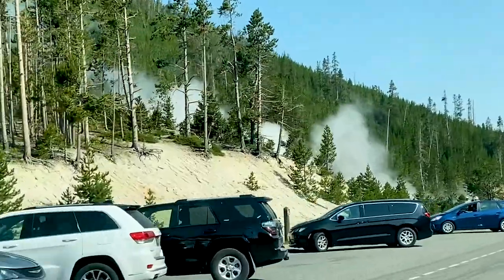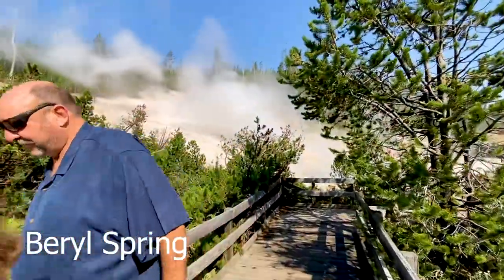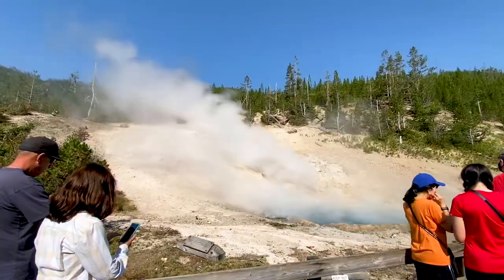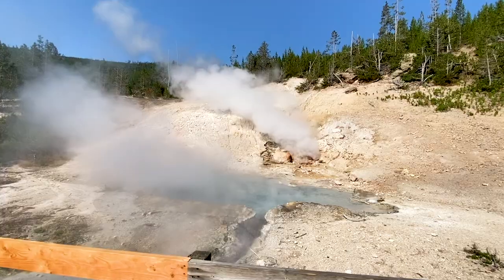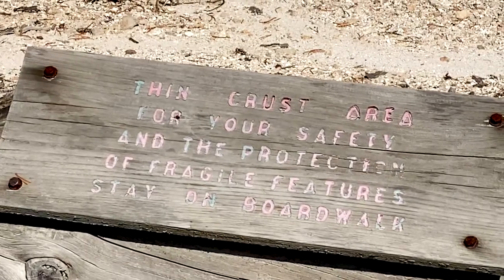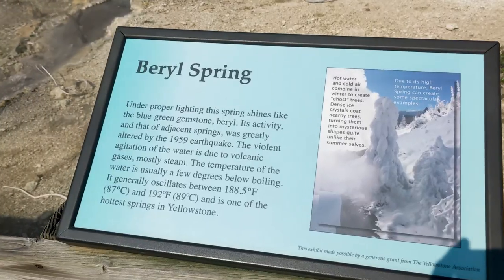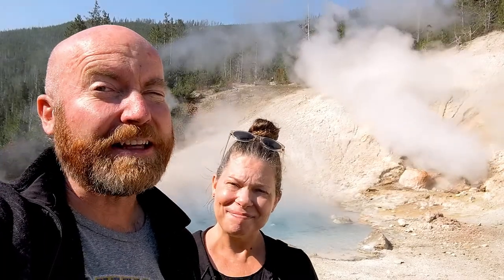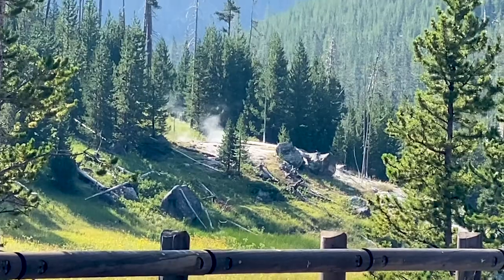We drove up to this and there is steam coming out. Behind us is Barrel Springs — you can tell by the noise, it is spewing out steam right there. It does smell like rotten eggs; that's the sulfur smell you're going to get. This is a very thin crust area.